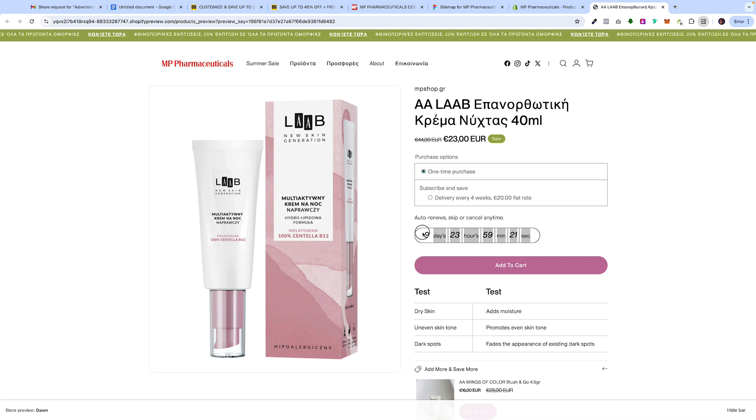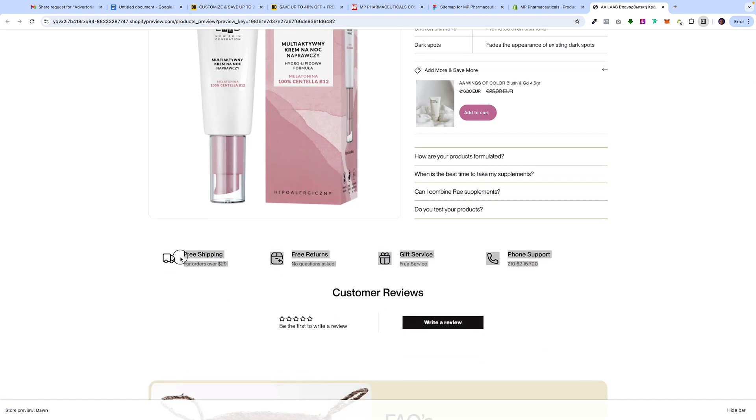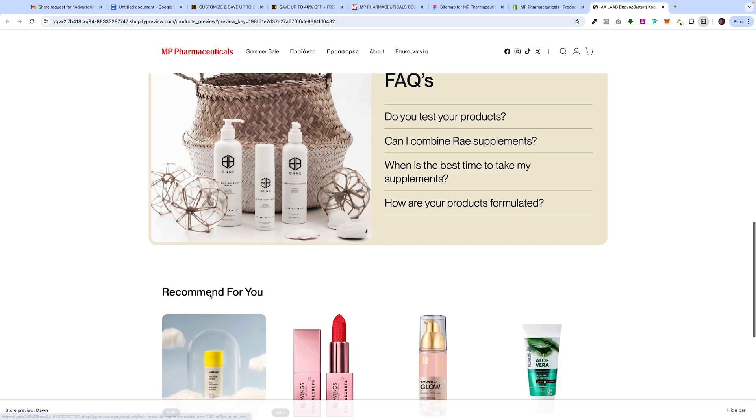Next we have the countdown timer — to show that this is a deal, it's a limited time, here's the sale, hurry up and buy it. Underneath we have the concerns and benefits — this is just a test page but everything is editable through the product meta field, which I'll show you after. Underneath that we have the upsell, managed through the Shopify native Search and Discovery app. Then we have the FAQ, the important trust badges, followed by the global FAQ and the products recommended for you.